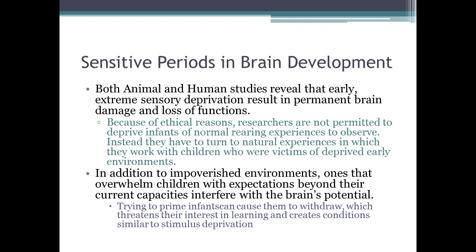In addition to impoverished environments, ones that overwhelm children with expectations beyond their capacities also interfere with the brain's potential. Schools that claim they can make super babies are not accurate — this can cause children to withdraw from stimulation, threatening their interest in learning and creating conditions similar to stimulus deprivation. Trying to make children do too many things can create the opposite effect: they become unwilling to learn.